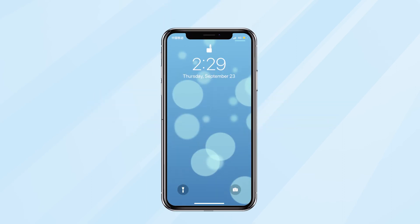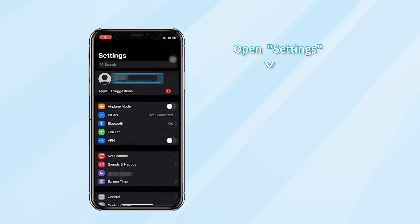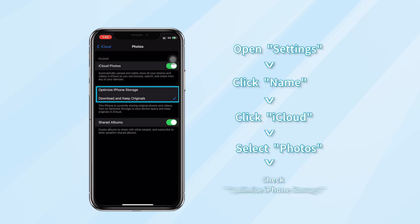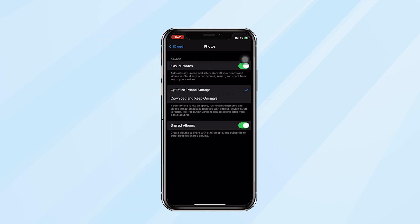First, move your photos to iCloud. On your iPhone, open Settings, tap your name, click iCloud, select Photos, and check Optimize iPhone Storage. If your iPhone storage is almost full, full resolution photos and videos will be automatically replaced with optimized versions on your iPhone.